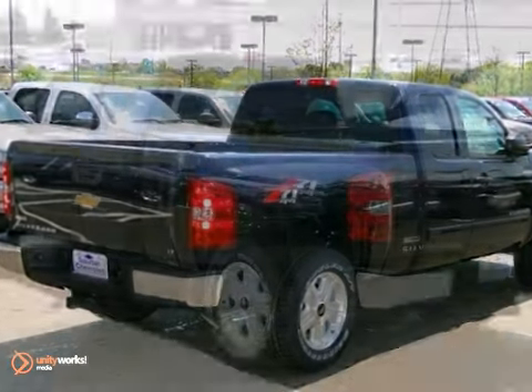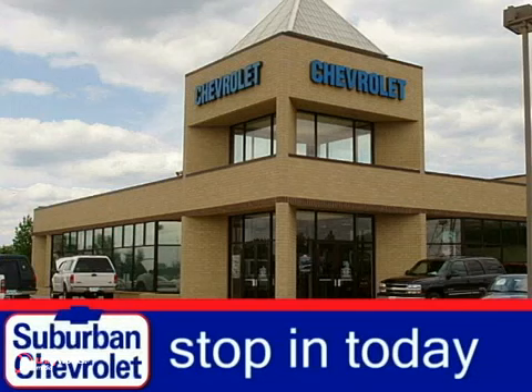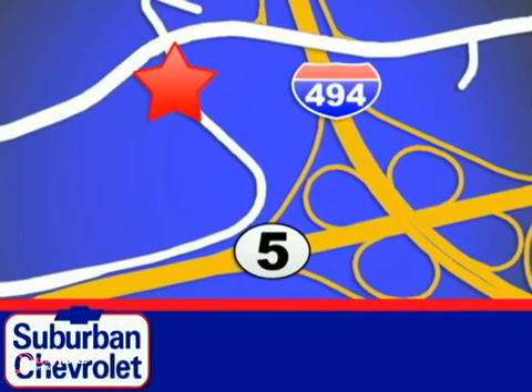Feel tough in this truck. See for yourself today. Stop in for a no-obligation test drive and shop over 16 acres of inventory. We are conveniently located in Eden Prairie at Highway 494 and Highway 5.